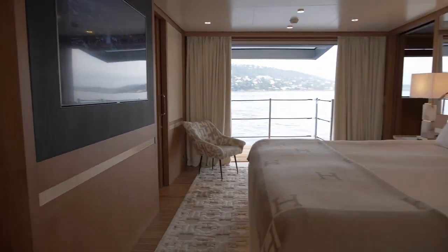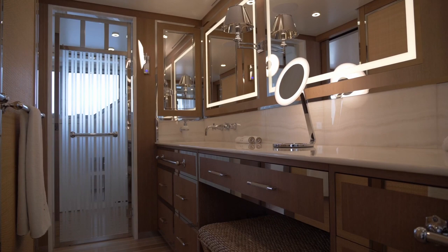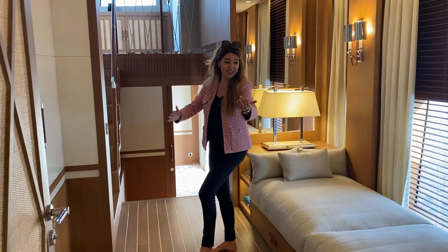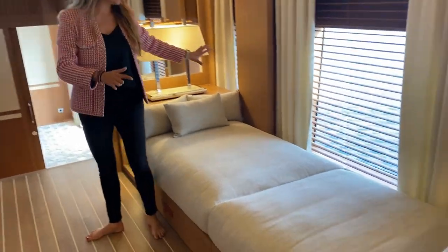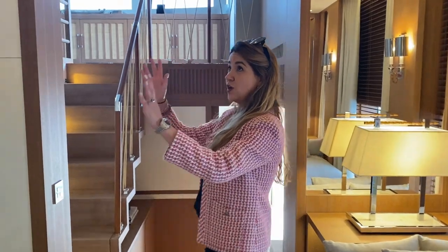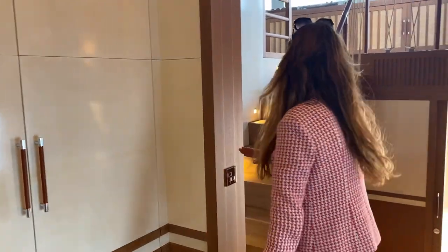Wait until you see this — I've never seen this on a 44 meter yacht. We are entering the master cabin, but it's an apartment. It is a three-floor apartment. You enter and have a relaxed lounge area to read a book and relax. You have a lot of storage here. Loads of space — you can never have enough space, right?